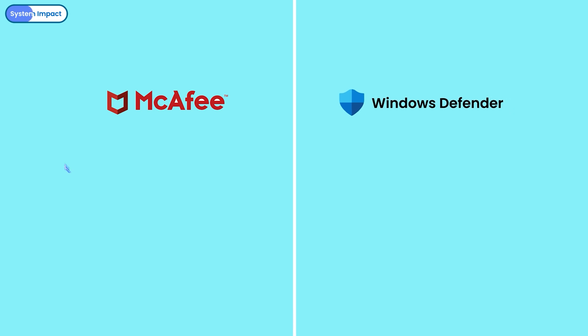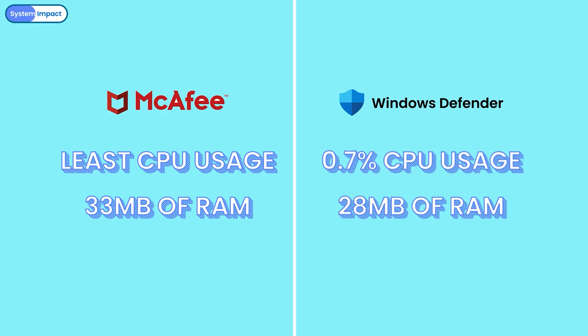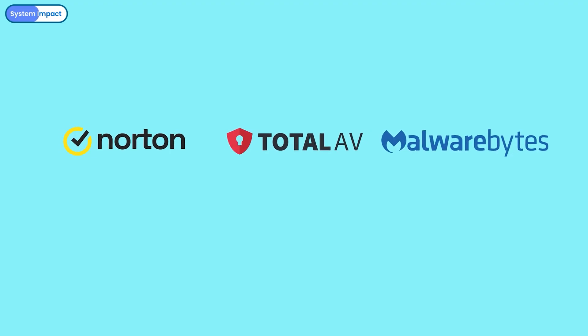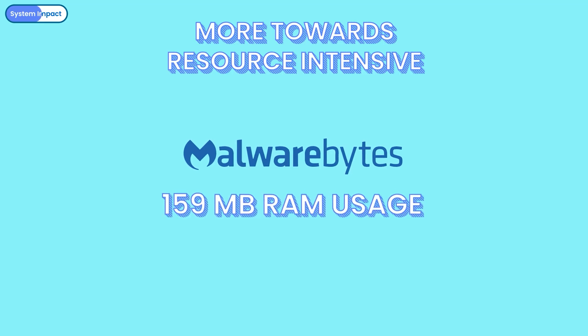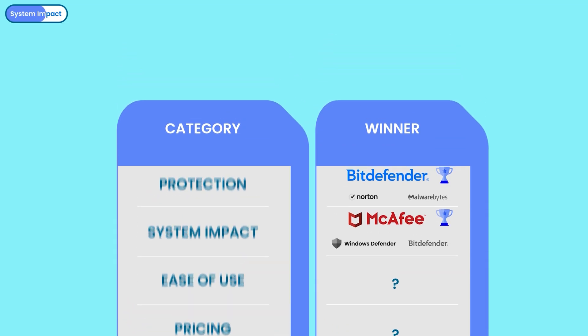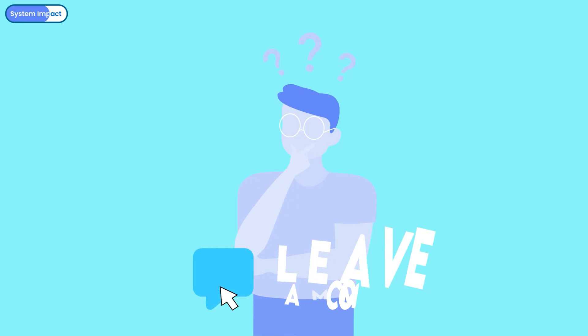Here's the verdict: McAfee and Windows Defender were the most system-friendly. McAfee used the least CPU and 33MB of RAM, while Defender had the lowest RAM at 28MB and just 0.7% CPU usage. Bitdefender offered a strong balance of performance and protection, ideal for mid- to high-end systems. Norton, TotalAV, and Malwarebytes were more resource-intensive, with Malwarebytes using the most RAM at 159MB. McAfee emerges as the top performer, with Windows Defender and Bitdefender as runner-ups. What are your thoughts? If McAfee is your current AV, how does it impact your system? I'd love to hear in the comments.